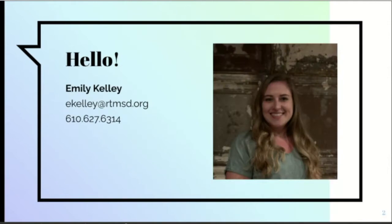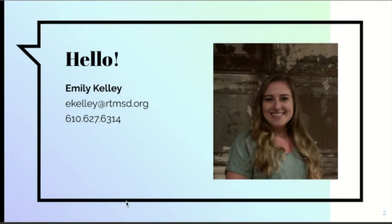My name is Emily Kelly and I teach the ceramics courses here at Pencrest. This is my contact information. The easiest method would be email at ekelly@rtmsd.org, but there is my phone number as well if that works better for you.